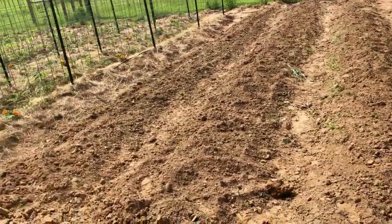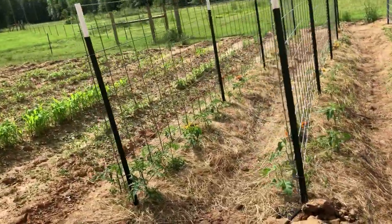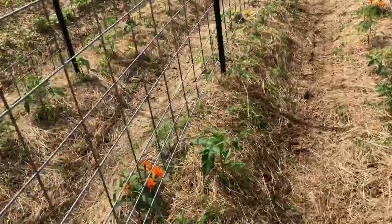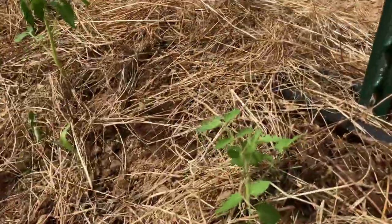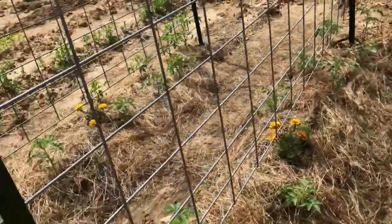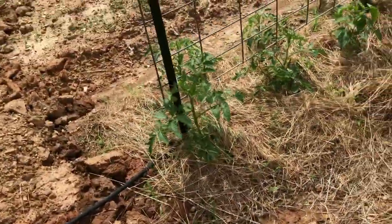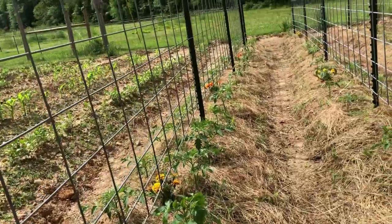The new tomatoes were planted down there, so we've got a few different stages going on with our tomatoes. These have grown a lot since we planted them — they were about the size of the ones down here that were just planted yesterday. So you can tell a major size difference. They are definitely growing and looking great.